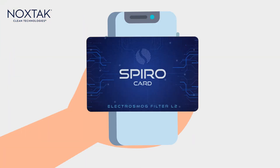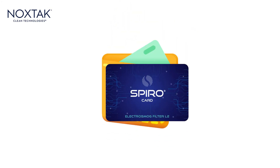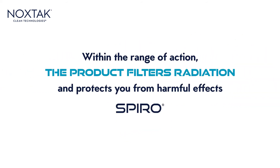It is the ideal product to protect you from the cell phone and its wireless accessories, and its compact size makes it ideal to take anywhere. The card can be placed in the cell phone case, in the wallet, or in a purse. As long as it is close to the contaminating device, within the range of action, the product filters radiation and protects you from harmful effects.